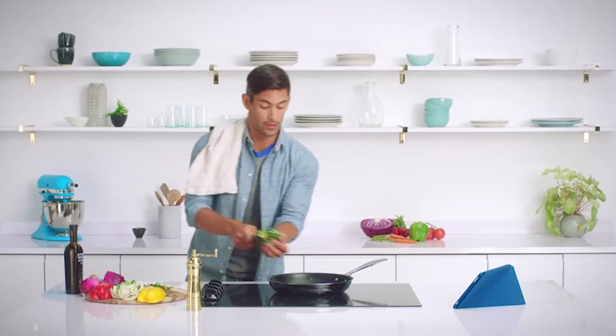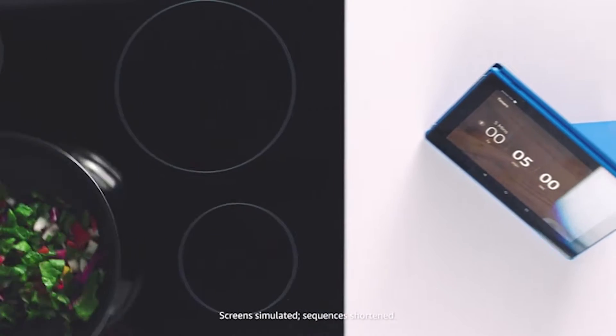Alexa, set timer for five minutes. Five minutes, starting now.